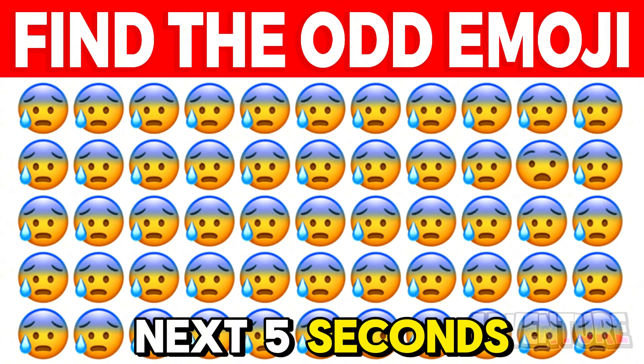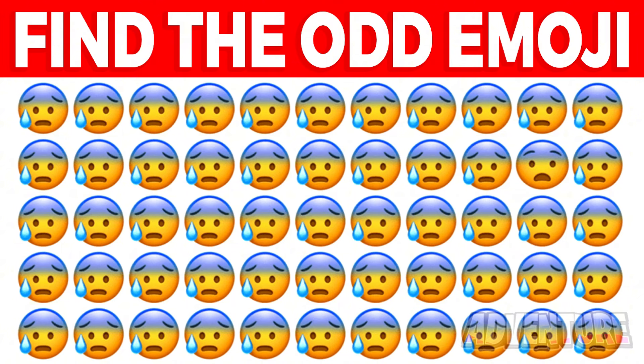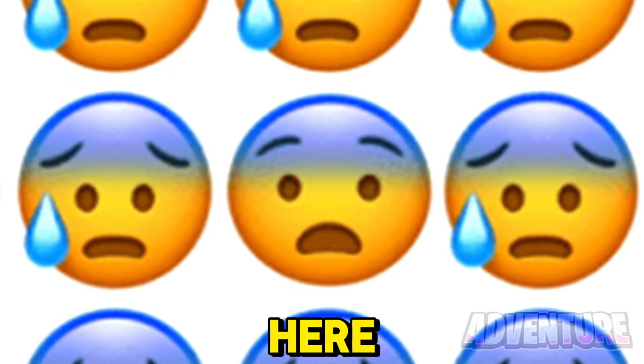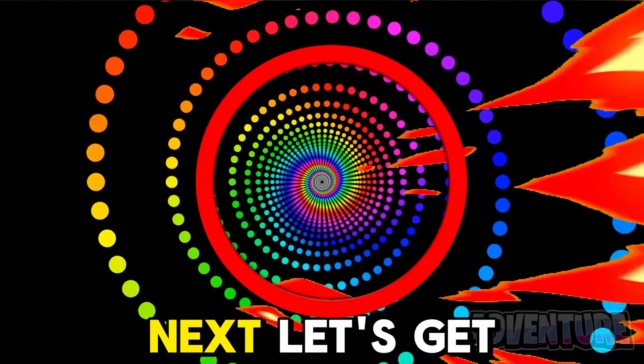Are you able to find the odd emoji out in the next 5 seconds? The odd emoji was this one right here. If you found it, I'm very impressed.